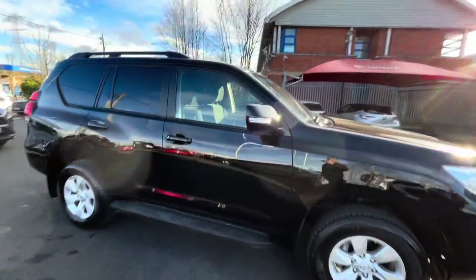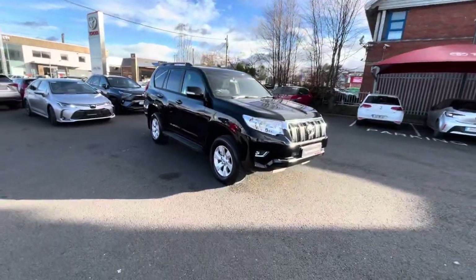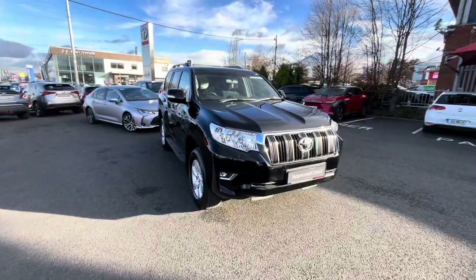This car will come with a balance of Toyota 3-year warranty and 3 years roadside assist. It's available to view at Toyota Long Mile today. Thanks for watching.